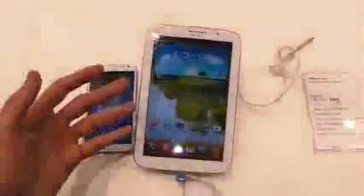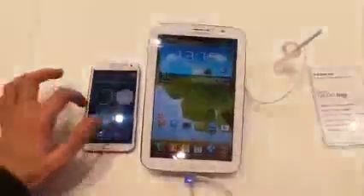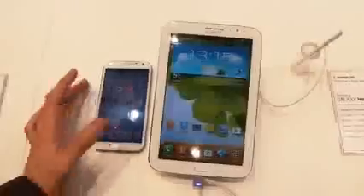Welcome to Know Your Mobile. It's Basil here, comparing the Samsung Galaxy Note 8 with the Samsung Galaxy Note 2. Both of these devices pack S-Pen functionality, but what differentiates them?